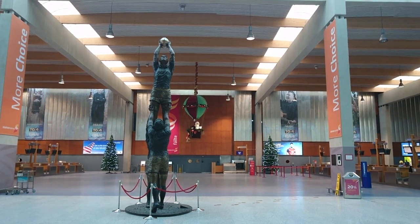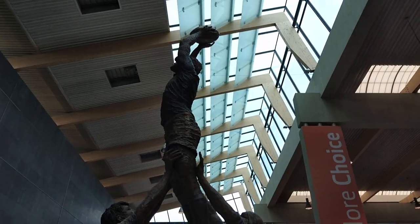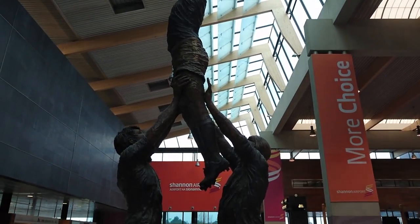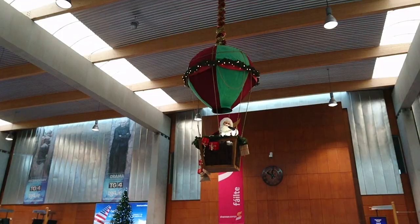This is the O'Connell Sculpture, which captures an important moment in 2007 where the Irish rugby captain Paul O'Connell was lifted high by his teammates during a line-out in Croke Park.